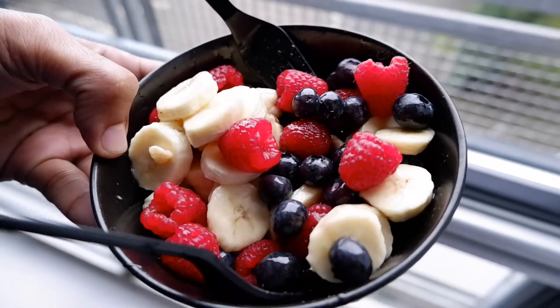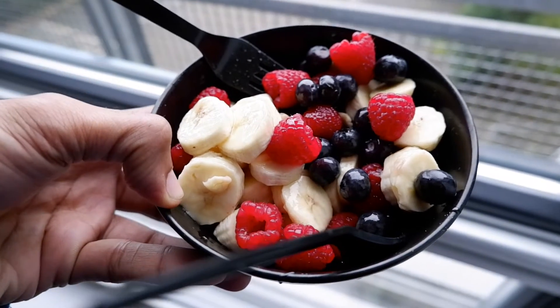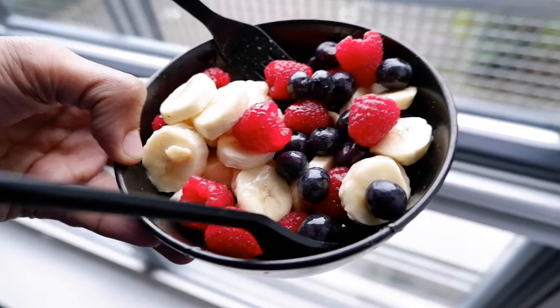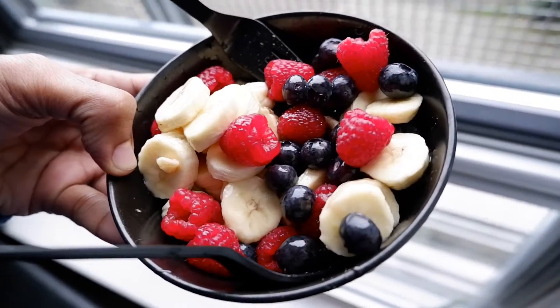And this is Pavi's breakfast — a nice large fruit bowl. Doesn't that look amazing? Delicious. And it's got a little honey on it I think. Yummy. Look at the colors.